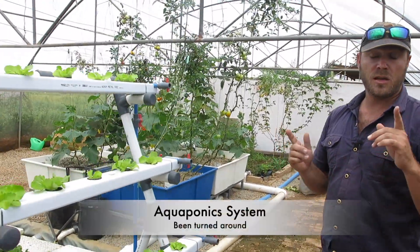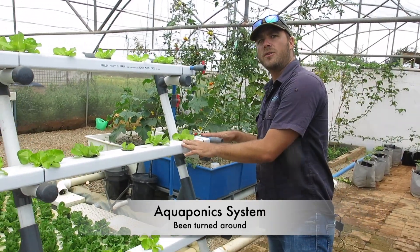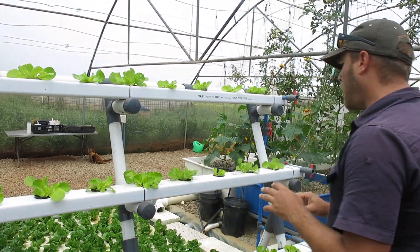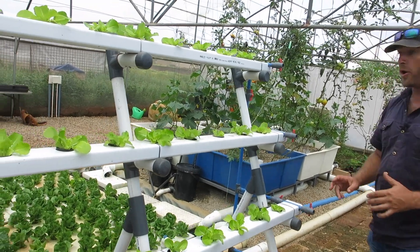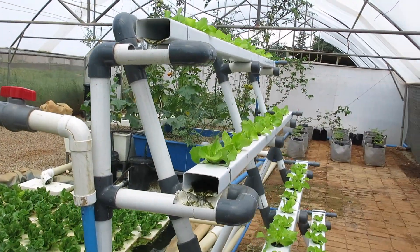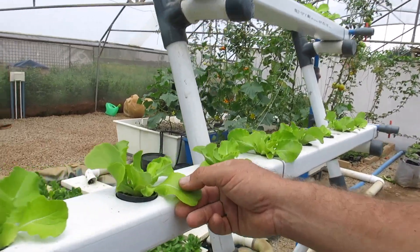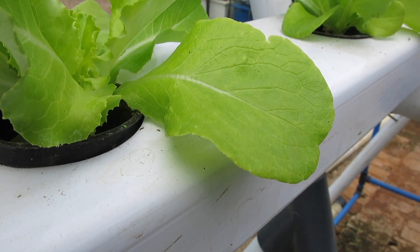You would have noticed one major difference — we've actually just turned the system around. We did the same on the hydroponic side because the top row was getting a little too hot. Looking here, plants are looking really good. Water flow across all the gutters looks really consistent and neat, so I'm very happy with that.